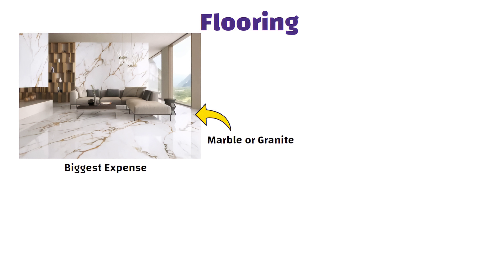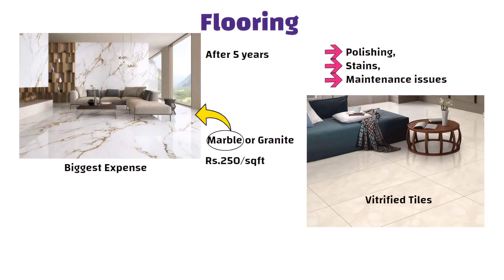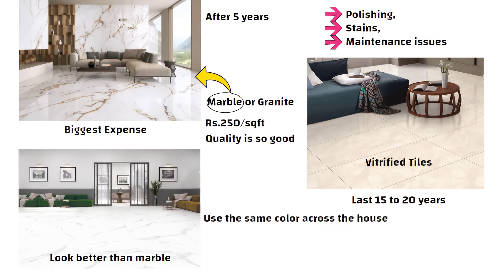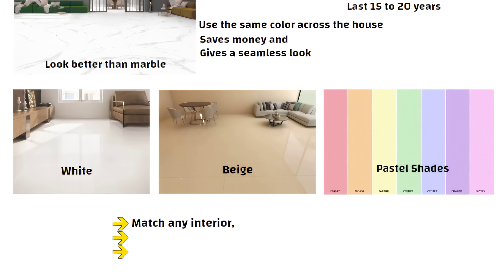When it comes to flooring, marble at around 250 rupees per square feet is fine, but after 5 years you will face polishing, stains and maintenance issues. Go for vitrified tiles instead — they last 15 to 20 years and today's quality is so good it can look better than marble. Use the same color across the house to save money and give a seamless look. My picks are white, beige or pastel shades — they will match any interior, look elegant and still keep that traditional charm.